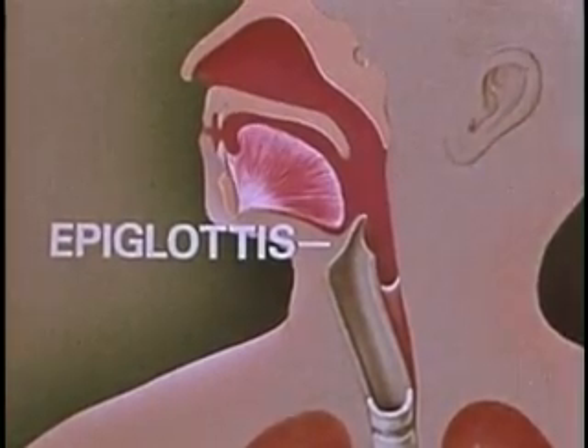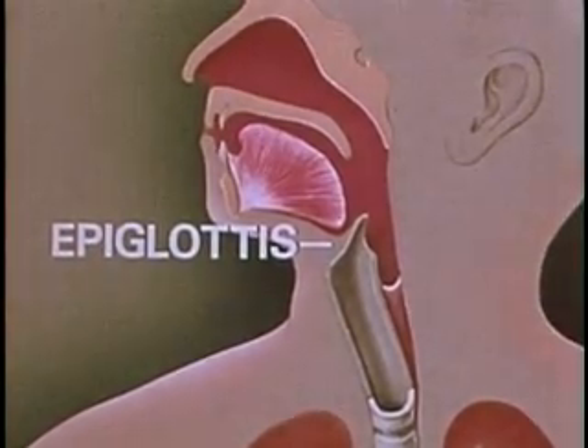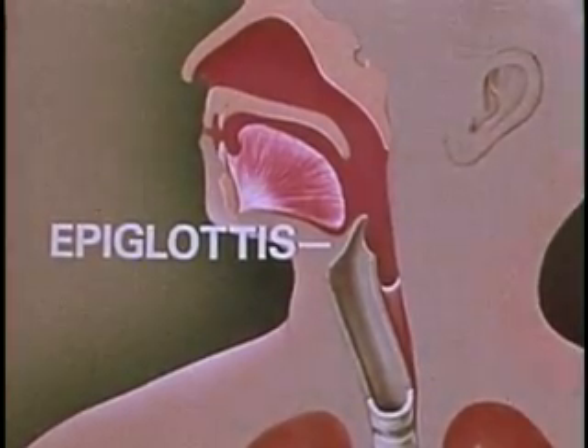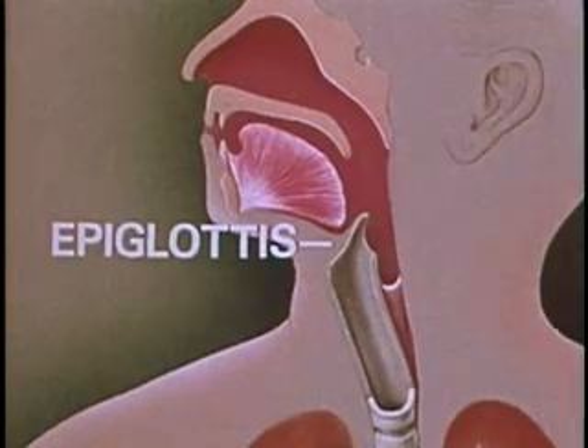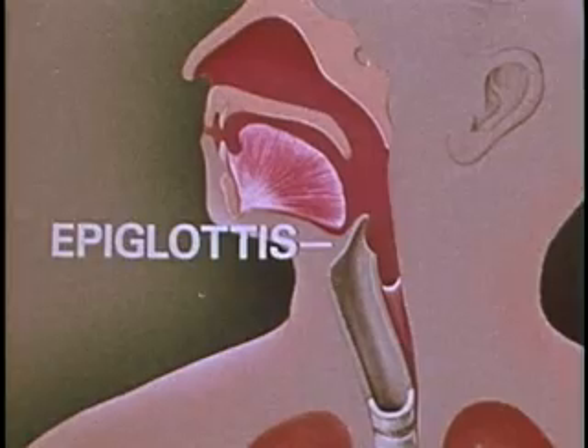At the top of the windpipe is a flap called the epiglottis, which closes over the windpipe when a person swallows to prevent food or liquid from entering. When a person is unconscious, this flap may fail to act, so it is important that no solids or liquids be given, as they may enter the windpipe and cause strangulation. If the victim is lying on his back, his tongue may fall back on the epiglottis and close the windpipe. Always ensure the tongue is pulled forward and the chin extended when a person is unconscious or when breathing is difficult.